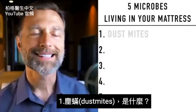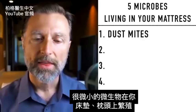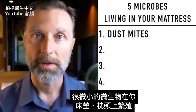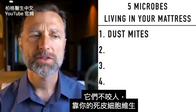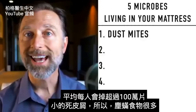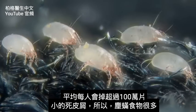Let's first talk about dust mites. Dust mites are small, tiny little microorganisms that thrive in your mattress and your pillow. At any one time, you might have 10 million of them living in your mattress. They don't bite you — they just live on your dead skin cells. An average person sheds over a million pieces of dead skin particles every single day, so these dust mites have plenty to eat.